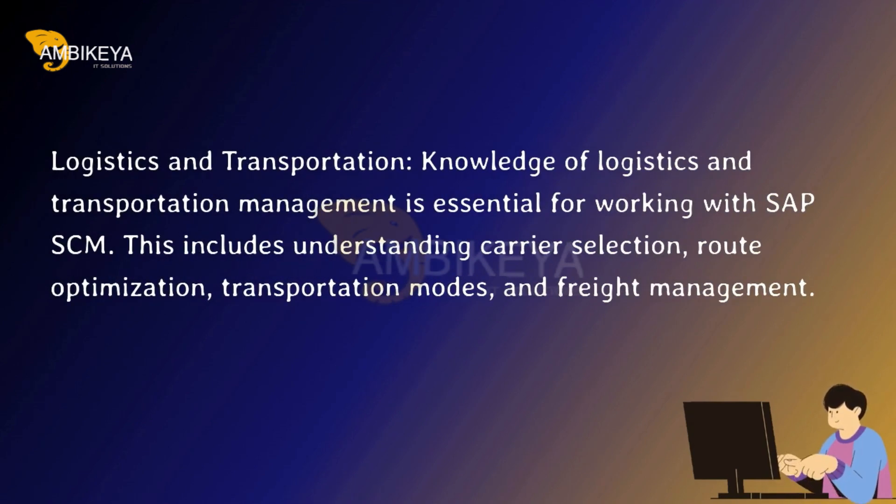Logistics and transportation. Knowledge of logistics and transportation management is essential for working with SAP SCM. This includes understanding carrier selection, route optimization, transportation modes, and freight management.